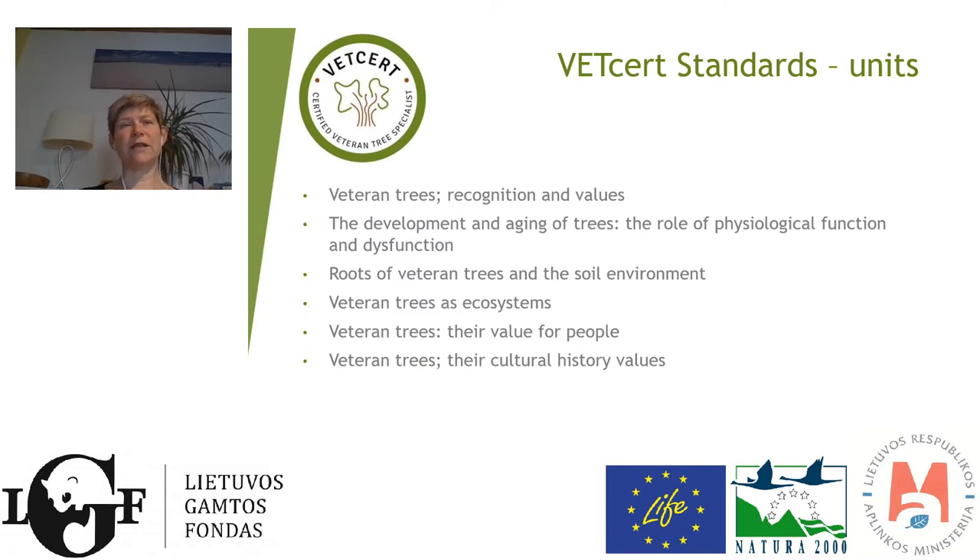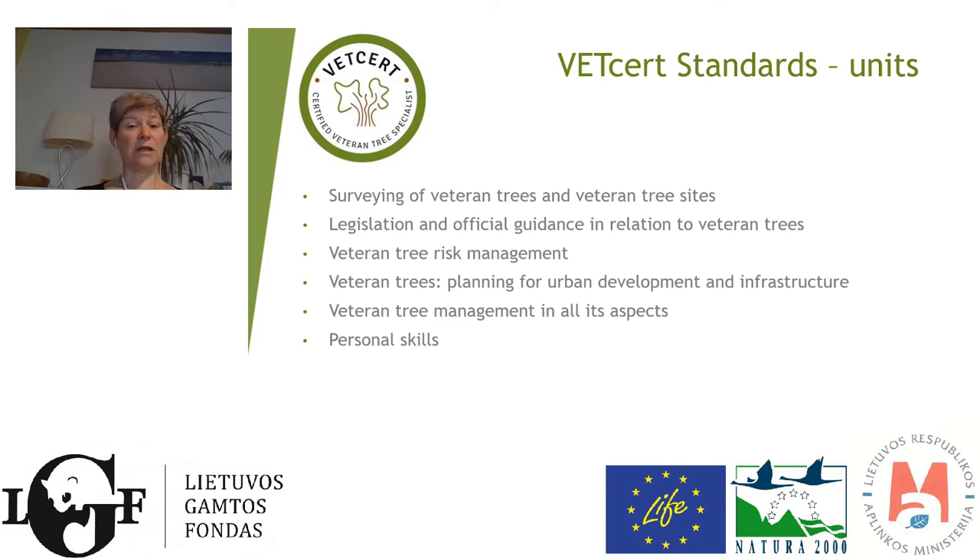I'll briefly go through the different headings and topics covered in the standards — the knowledge requirements people must achieve to become VetCert certified contractors or consultants. These include: the recognition and values of veteran trees; how they develop and age; the role of physiological function and dysfunction; roots, which is always one of the most important areas; veteran trees as ecosystems and their biodiversity value; their value for people and for cultural history; how to survey trees and tree sites, not just individual trees; legislation and official guidance, modified for relevant countries as every country has different legislation; risk management; planning and urban development; and veteran tree management in all its aspects, which is the largest unit.